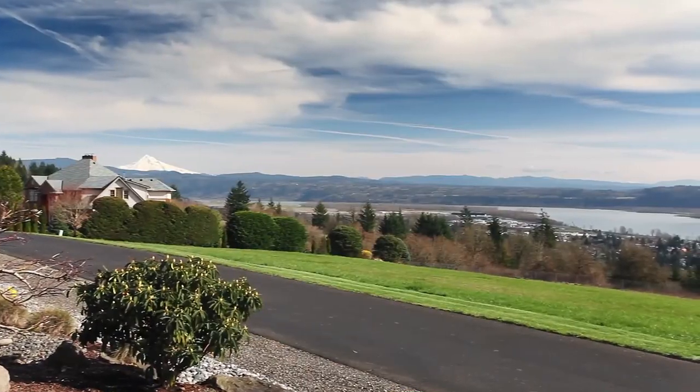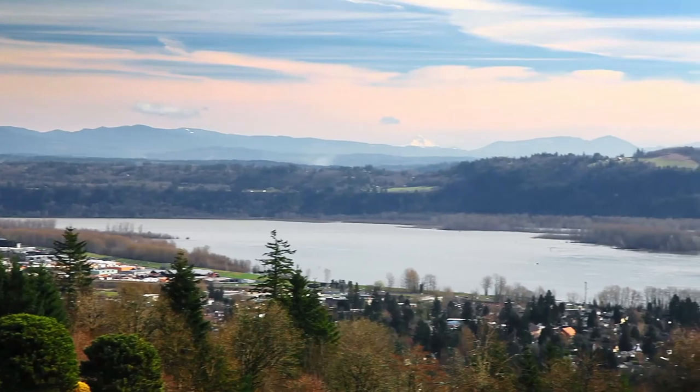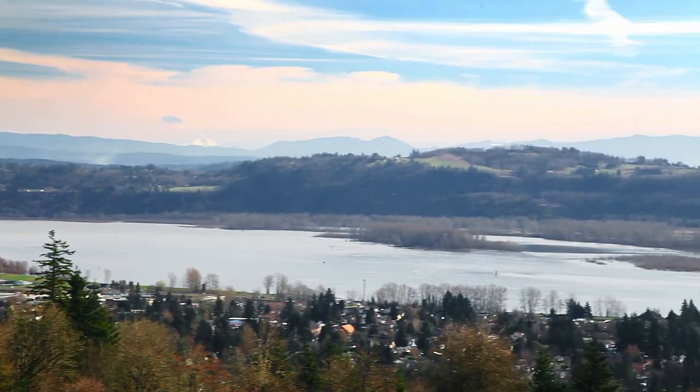An exceptional home, surrounded by breathtaking views and the tranquility of nature. It's all here waiting for you to call home.